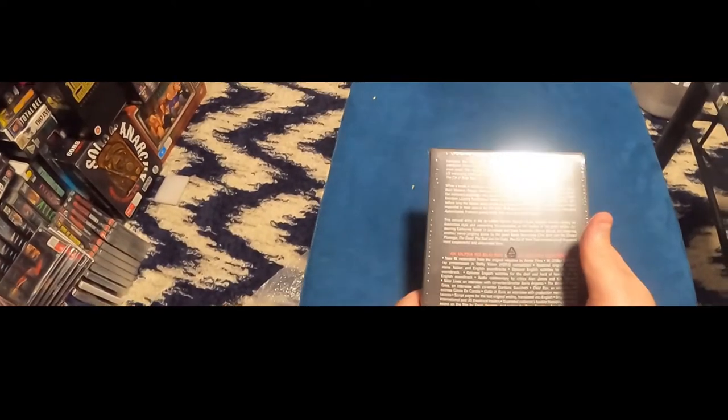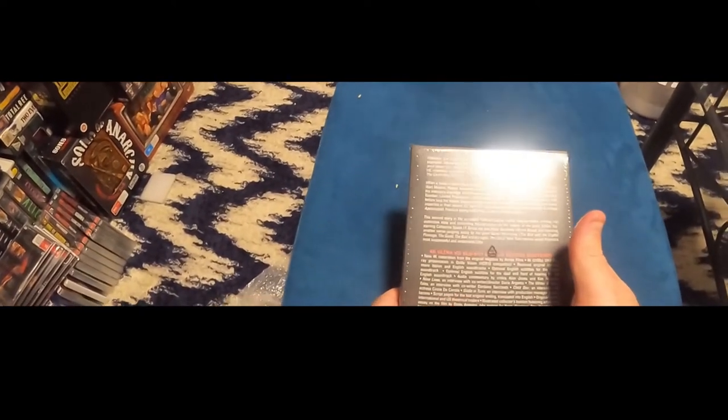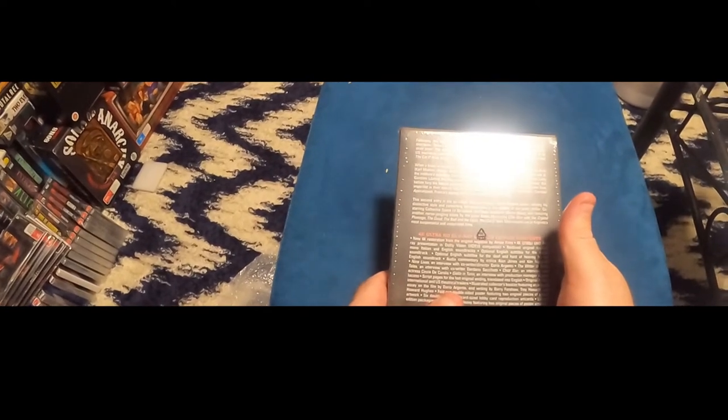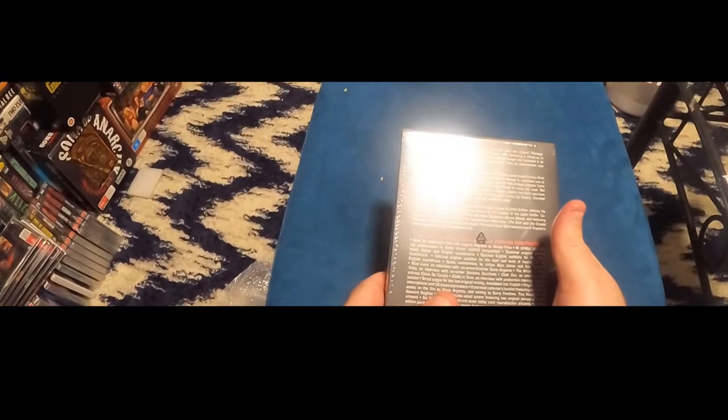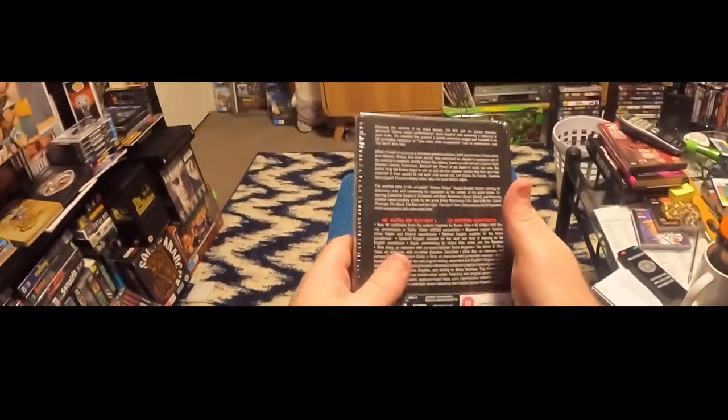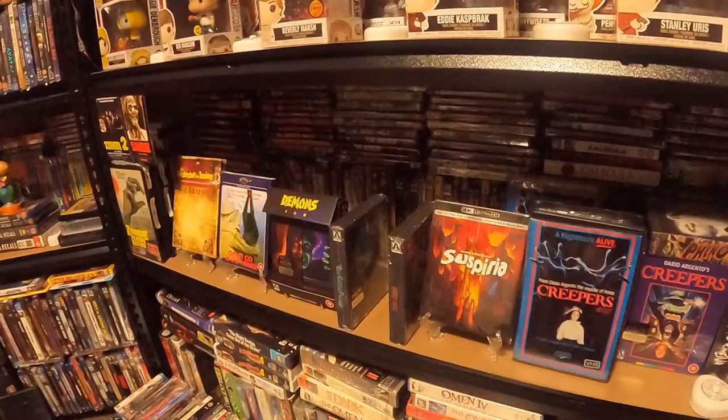I don't mean to disappoint you or waste your time by not unboxing it, but I'll show you what I'm doing with it. Let's get up and I'll explain.